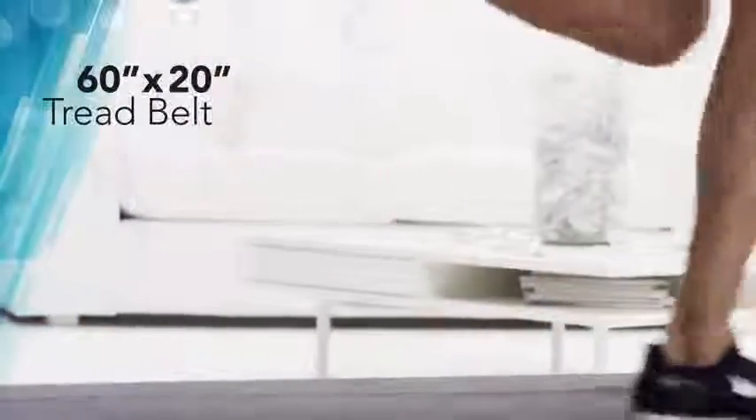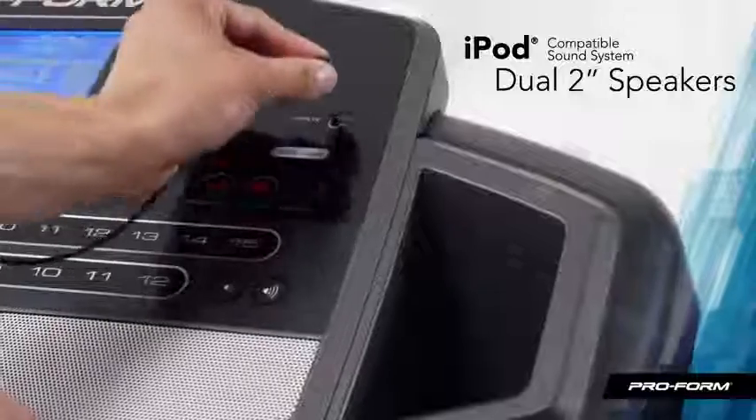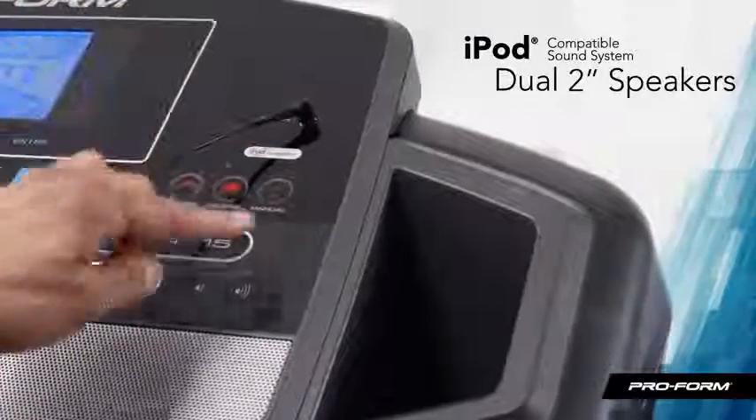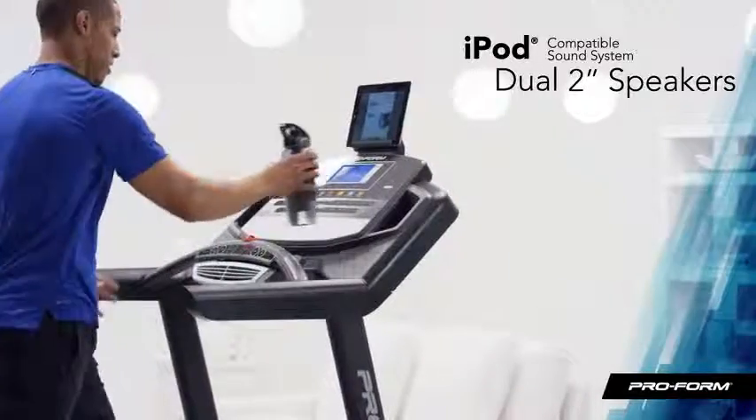When I'm running with everything I've got, my legs still don't run out of room with a huge 60-inch deck. The built-in sound system with dual 2-inch speakers is iPod and MP3 player compatible, so I can jam out to my tunes while I work out.